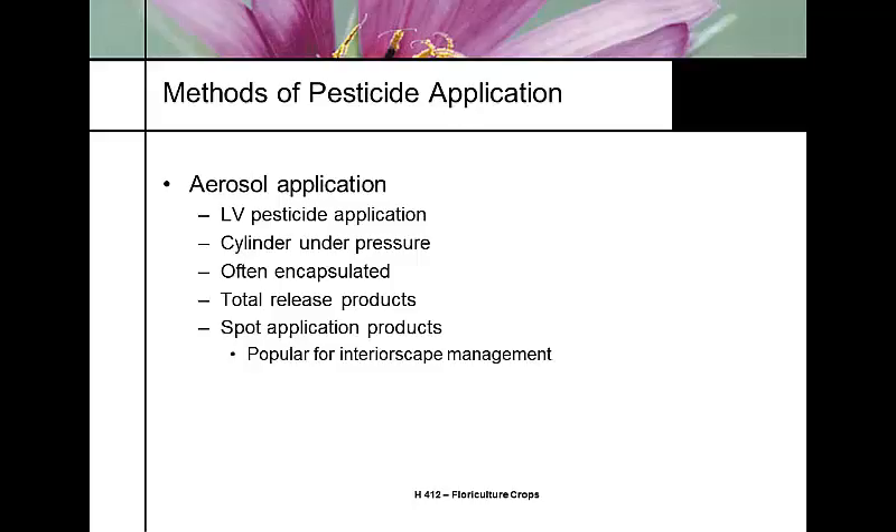There are two different kinds of aerosols we use: total release and spot application. Total release is where you take the aerosol can, walk into the greenhouse, set it up, click the applicator, lock it into place, and it totally exhausts itself in one application — it fogs the greenhouse. We don't have a cockroach problem in Colorado, but if you lived somewhere that you did, that's how you treat your apartment — you set this bomb off.